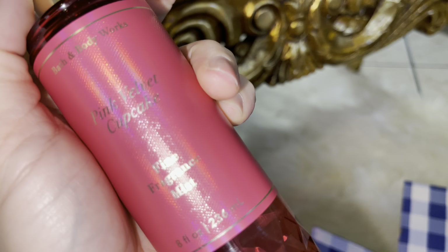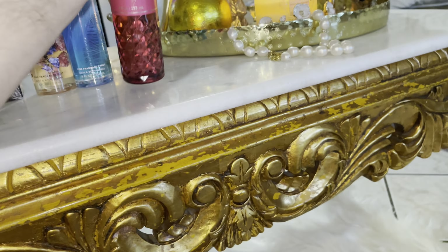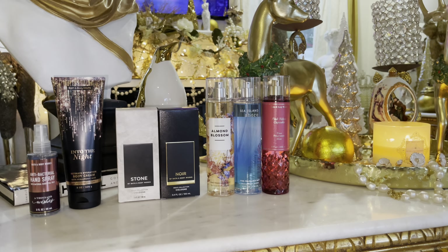It literally smells like a pink velvet cupcake — very cupcake-y, sweet, marshmallow-y, and just perfect.